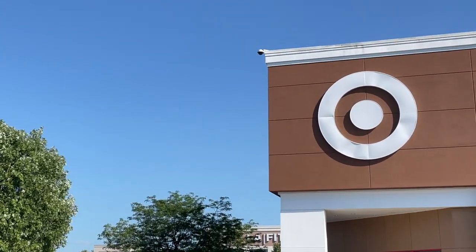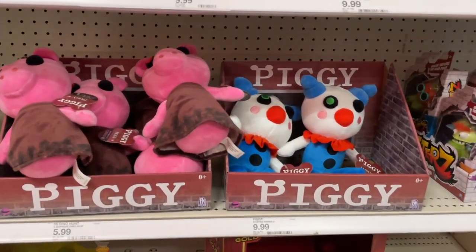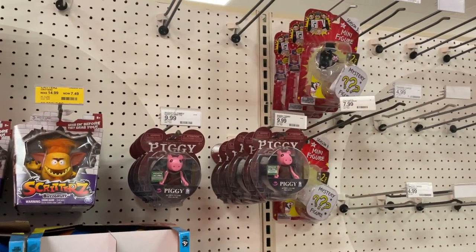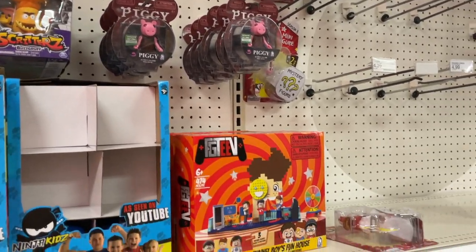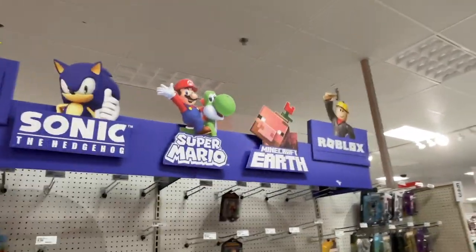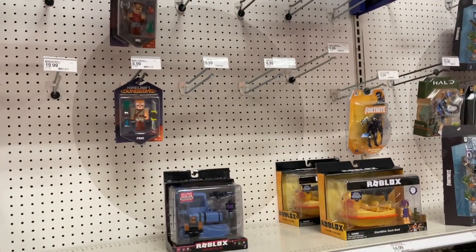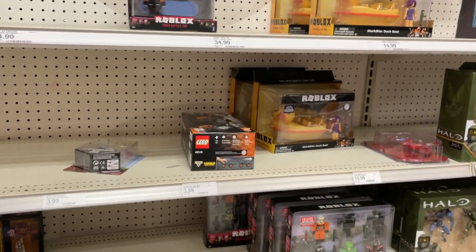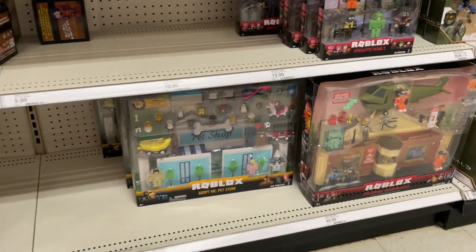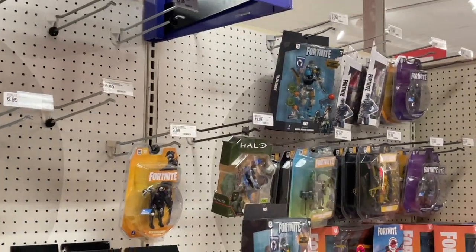Okay, let's go to Target number two. They have series 1 Piggy plushies. This Target has the Piggy ones and the other one had the Foxy. Here is the Roblox section — it looks kind of empty. They have the duck boat and the tower vehicle. Oh, they restocked the jailbreak museum set and the big Adopt Me set. No blind boxes — it's all empty. I think the new series is coming. And there's Fortnite and Halo.